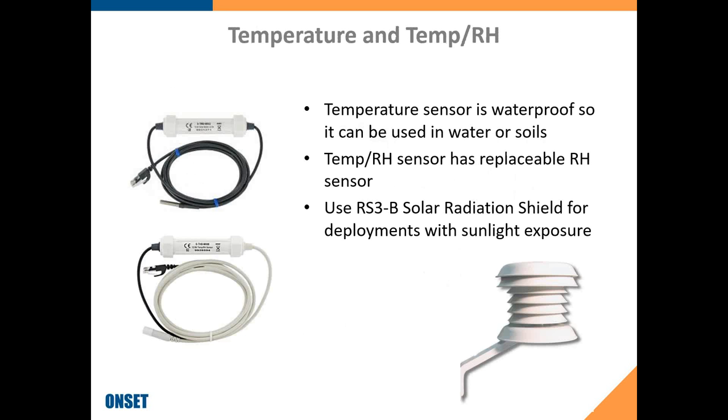Here are pictures of temperature and temp-RH sensors. The temperature-only sensor is waterproof, so it can be used in water or soils — the adapter housing in the cable is not waterproof, so don't submerge that part. The temp-RH sensor has a user-replaceable sensing element, which is a nice feature if your sensor deteriorates in a harsh application. If using either sensor outdoors, we recommend the RS3-B solar radiation shield to protect from sunlight and get accurate temperature measurements.